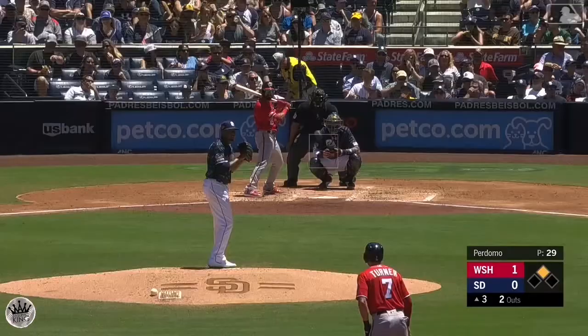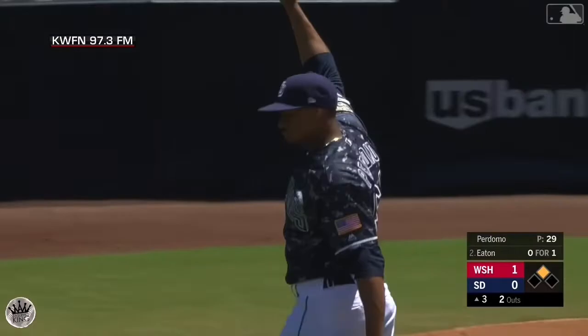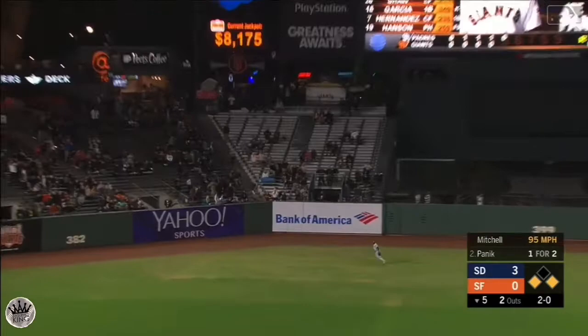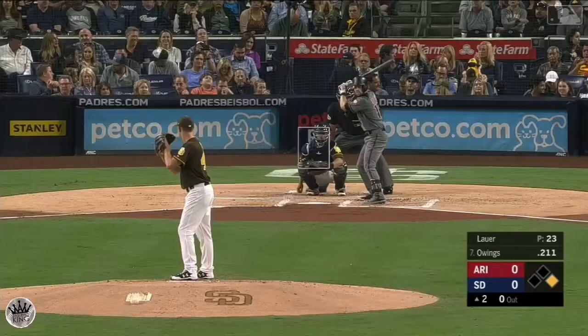First pitch, well out towards left center — Margot again on the run, racing back into the gap, reaches out, he makes the catch. Manuel Margot showing off the legs, showing off the leather, and the inning is over. Fly ball to center field, Margot started in, now goes back and over to make the catch — he got a bad read initially but was fast enough to recover all the way back to the warning track.